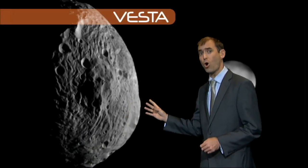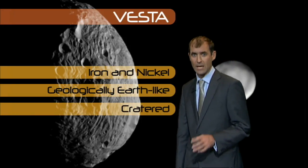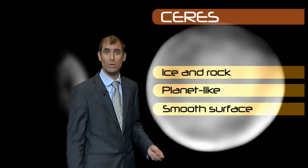Vesta is a solid lump of rock made largely of iron and nickel. Its evolution is similar to Earth or Mars, and those first Vesta pictures show deep craters in its surface. Ceres, on the other hand, is the same age and distance from Earth, but it's totally different — it's made of compacted ice and rock, more snowball than boulder. It's spherical, like a planet, and its surface is completely smooth.